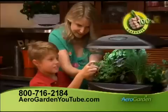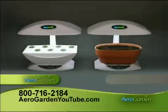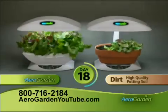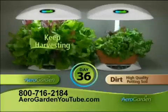It's foolproof and backed by our 100% success guarantee. We tested lettuce grown in the AeroGarden versus lettuce grown in dirt — the difference is amazing. Imagine growing a garden like this on your kitchen counter. All that growth in just 36 days and you'll keep harvesting for months.